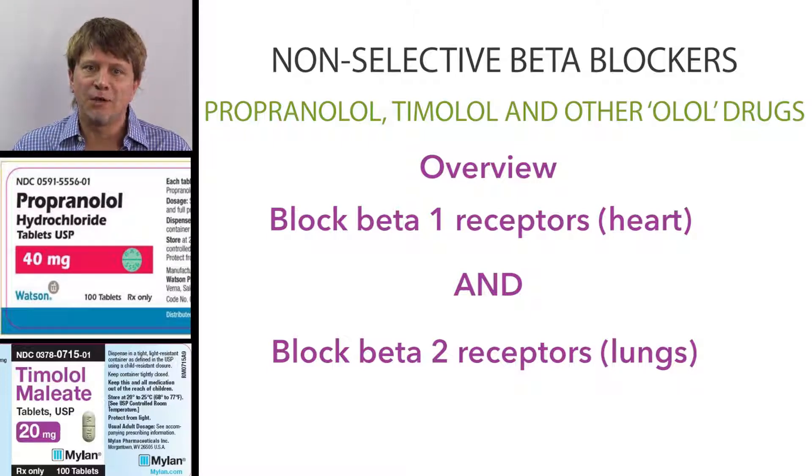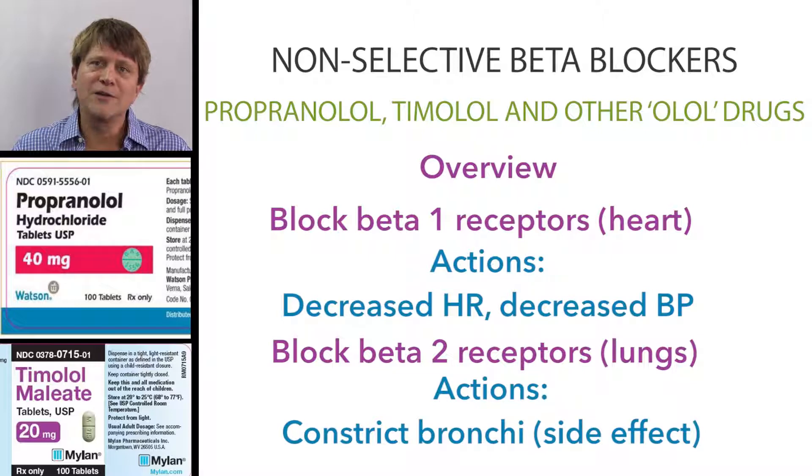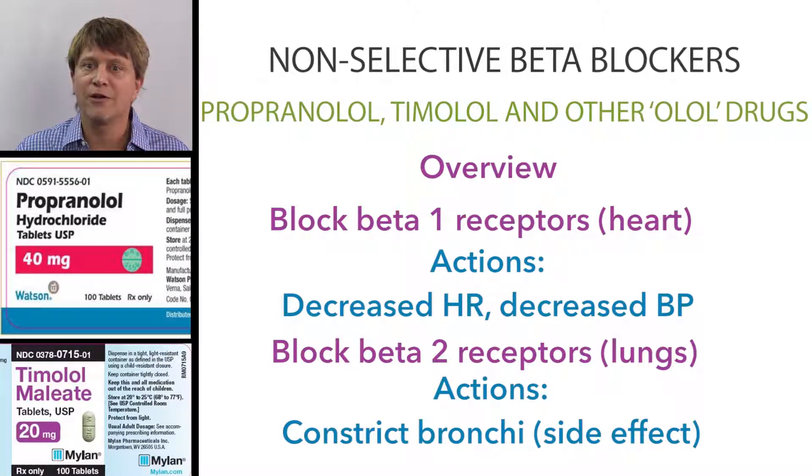Propranolol and Timolol are frequently used to decrease blood pressure. Propranolol was the prototype of the beta-blockers, and at one time it was the first-line treatment for hypertension. The non-selective beta-receptor blockers have more side effects than selective beta-blockers, and let's take a look at why that is.